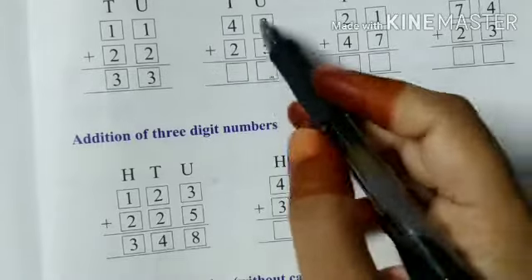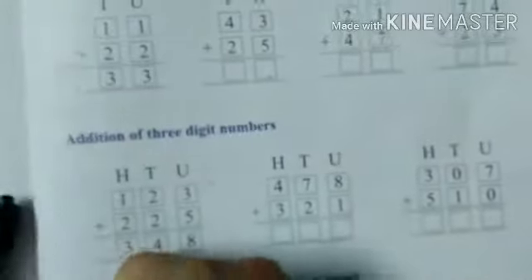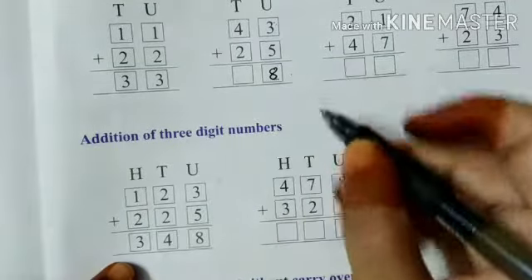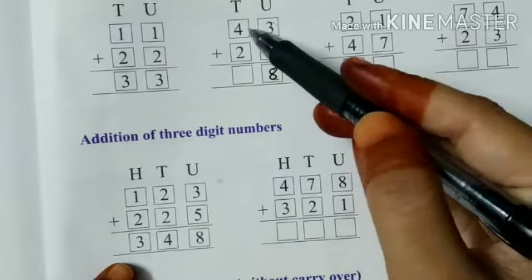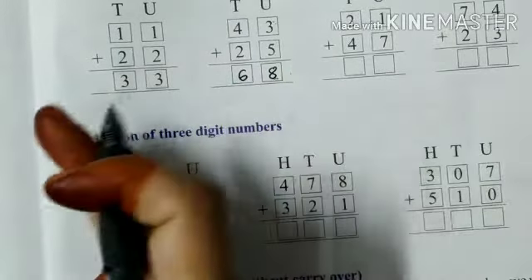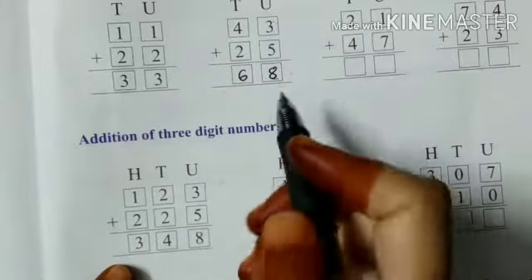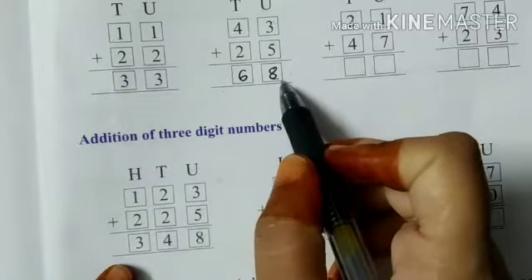Now for two-digit or three-digit numbers, we have to start from the units place. First, we will add three plus five. After three, count four, five, six, seven, eight — so it gives eight in the units place. Now for the tens place, four plus two gives you six. When we read the number, we read from the left side. So this number is 68.